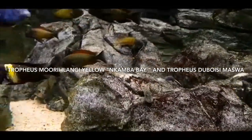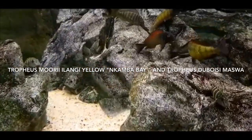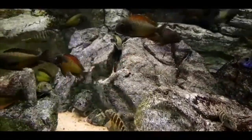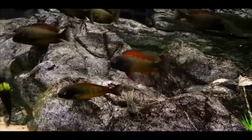These fish are courtesy of Trophius underscore Hayjack. Thanks again for the footage. So you can see we got a couple in here. The Du Boise are the ones with the yellow collar. And the Nakamba Bay yellows are the yellow ones that have the yellow in them on the bodies. The Du Boise are a pretty cool fish. I like the yellow bar on them. Thanks a lot for the footage.